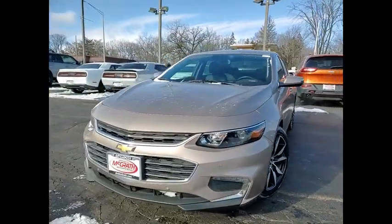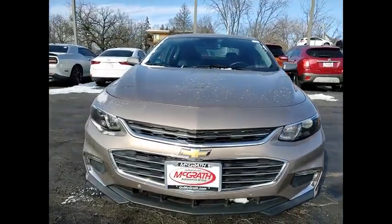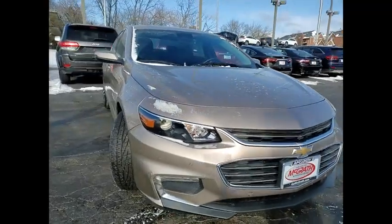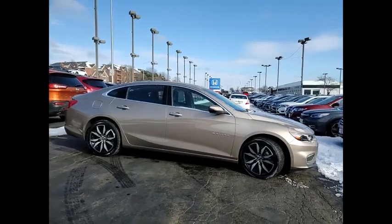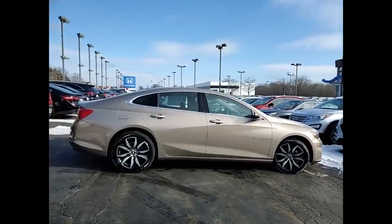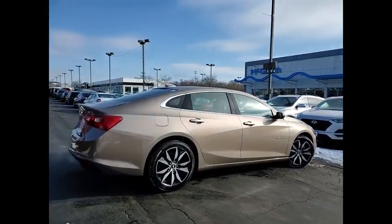You are going to love the 2018 Malibu. A combination of performance and fuel economy, the Malibu is a great commuting car. This vehicle has less than 35,000 miles. Here are some of this vehicle's great options.